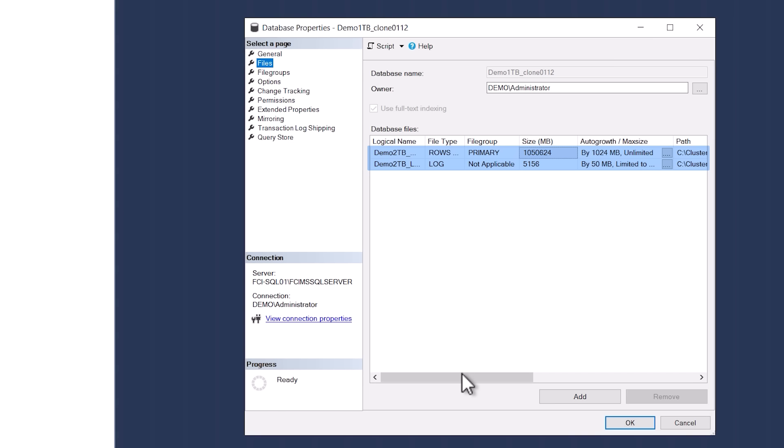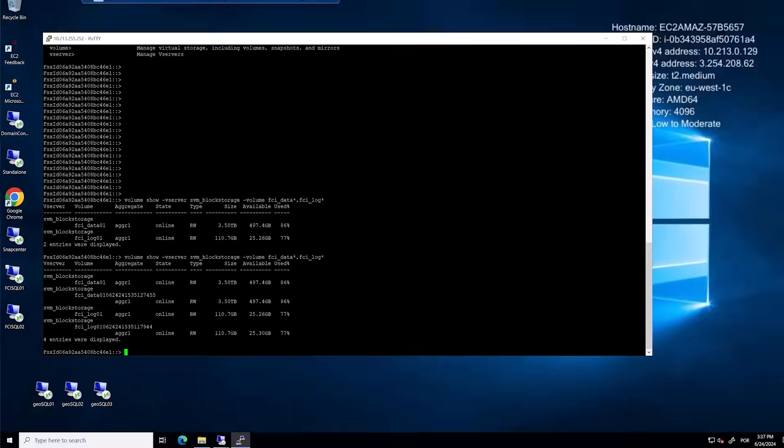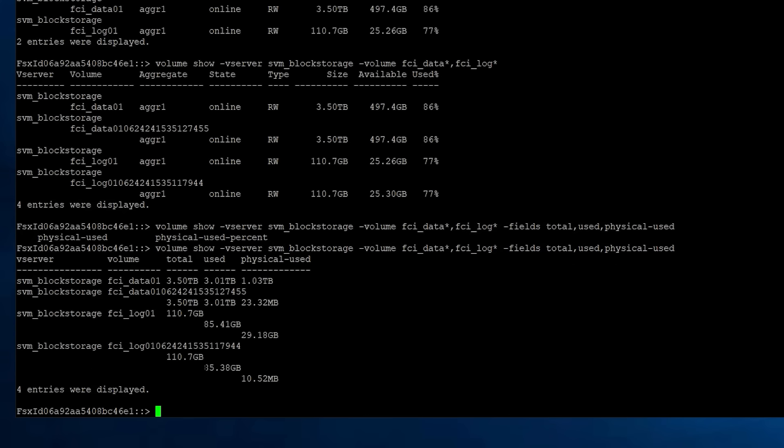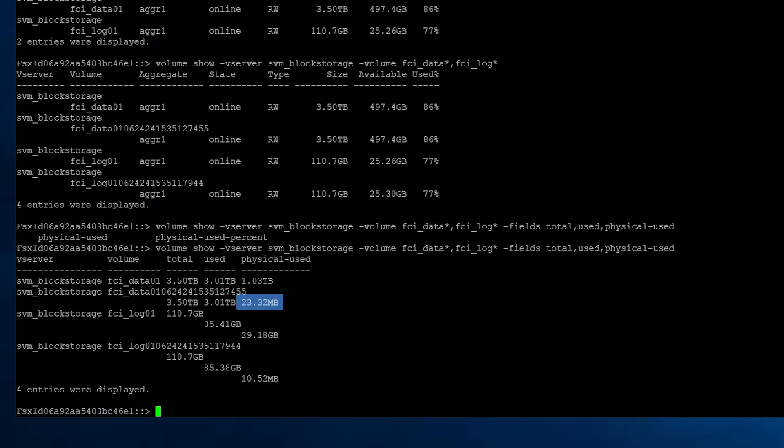One for the data which is 1TB, and one for the logs which is 5GB. Now, if you've seen our Thin Cloning technical explanation, you know that an FSx for OnTap clone takes up almost no additional storage. Let's verify that. We open the command line prompt to our FSx for OnTap deployment, and we can see that the new clone consumes only 23MB of storage, even though the database has 1TB of data capacity. Amazing! So this is how you can clone 1TB of SQL database data in less than 2 minutes, with almost no additional storage capacity. Think of all the time and cost you are saving.